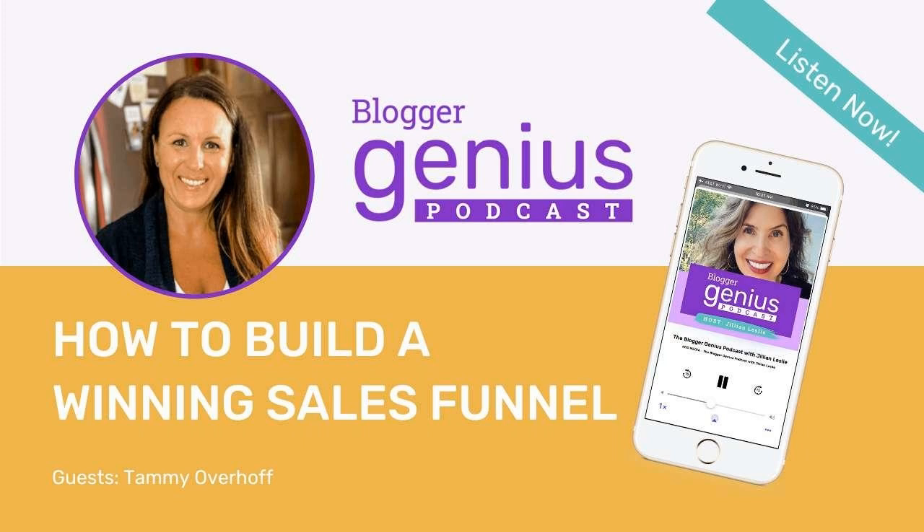For today's episode, I am thrilled to have Tammy Overhoff from Reset and Flourish back on the show. Tammy is an old school food blogger who focuses on meal and freezer prep for healthier living and weight loss. Today, Tammy is sharing all about her sales funnels. In part one, which I will link to in the show notes, we talked about digital products, and I asked her back to really go deep into sales funnels.